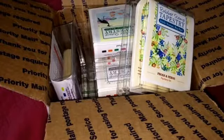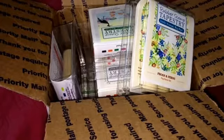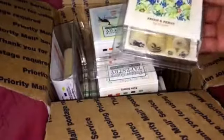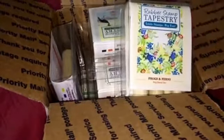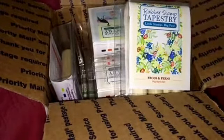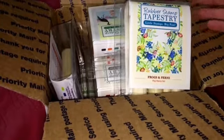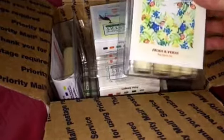Hi everybody! I got my order in from Rubber Stamp Tapestry. I had been wanting some of these peg stamps — they were on my wish list, I just hadn't ordered them yet. Then I was watching the Frugal Crafters videos on her channel and she was showing these peg stamps, and she had a coupon, so I went ahead and made the order of the ones I wanted.